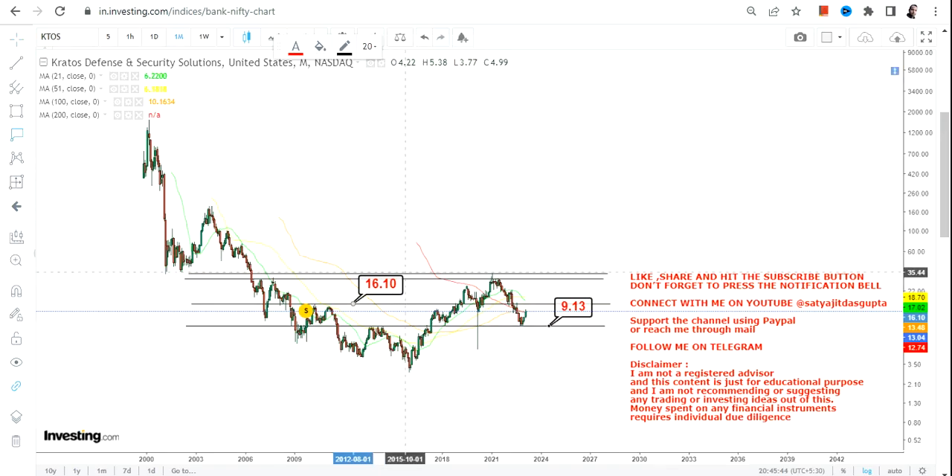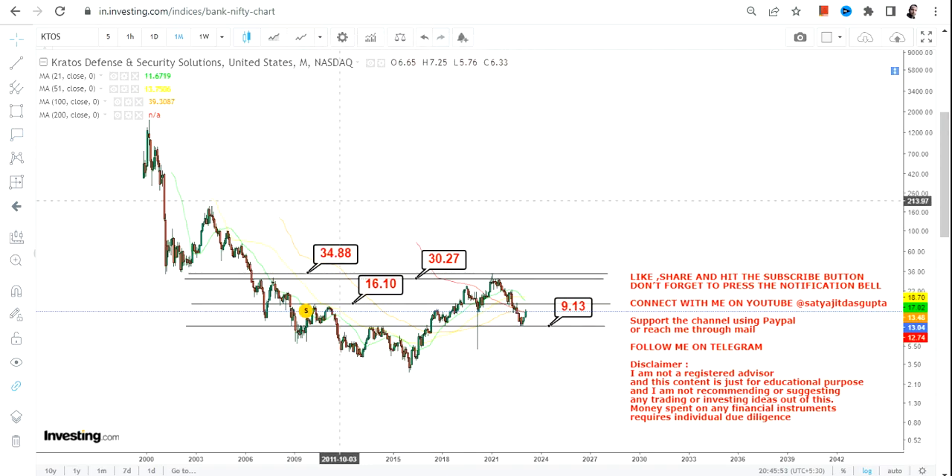We have a couple of targets to look at, starting with $16.10, and then we will move towards the recent high which will be in between $30 and $35. This is how the current range looks, and you are trading at the lowest end of the range, so there is an opportunity even within the range.